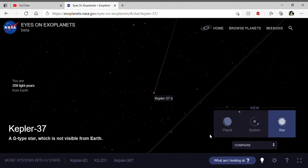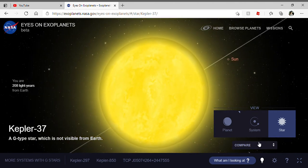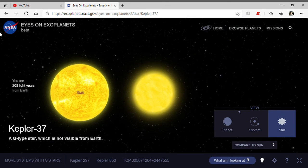Here is its star, compared to the sun. And that is it for today — see you guys later in my next video.